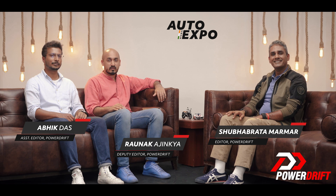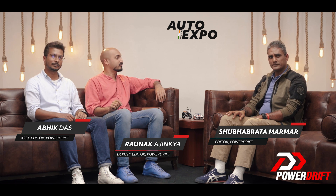Hello and welcome! Today we are rounding up the final bit of the electrics from the Auto Expo 2020. We are rounding up all the electrics from the 2020 Auto Expo here on PowerDrift, and we're only talking about electrics.